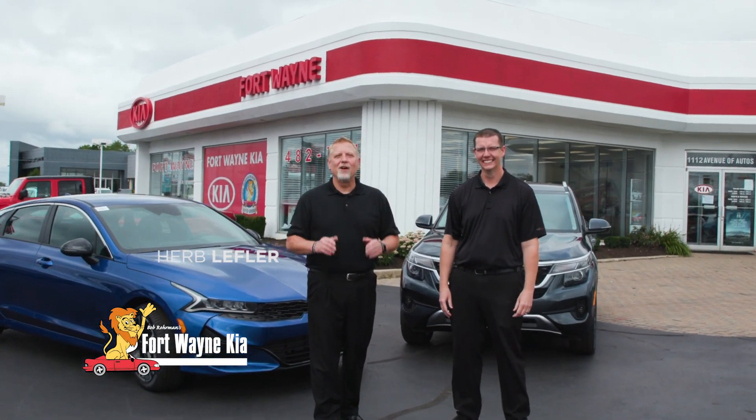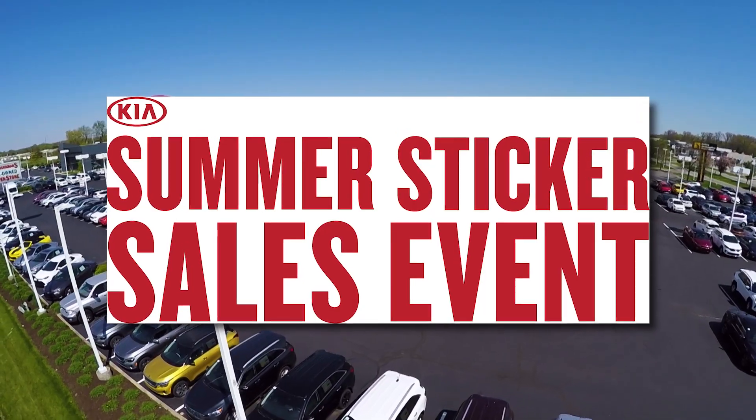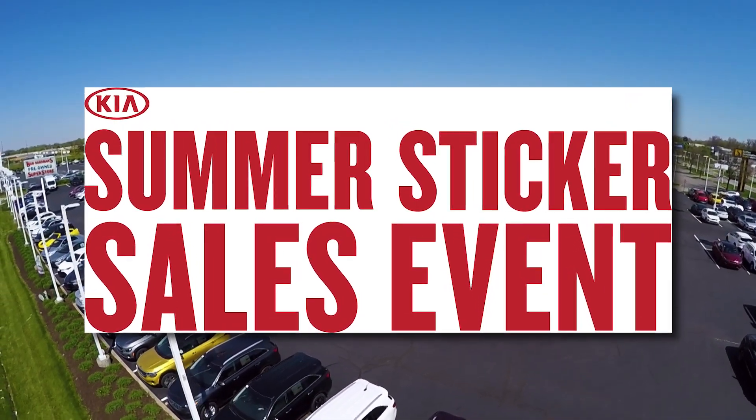The 2021 Kias are already here, like the all-new Kia Seltos and the Kia K5, and that means it's time to make a big move on the last of the 2020s. Get to Bob Rohrman's Fort Wayne Kia right now for outstanding model year-end savings.